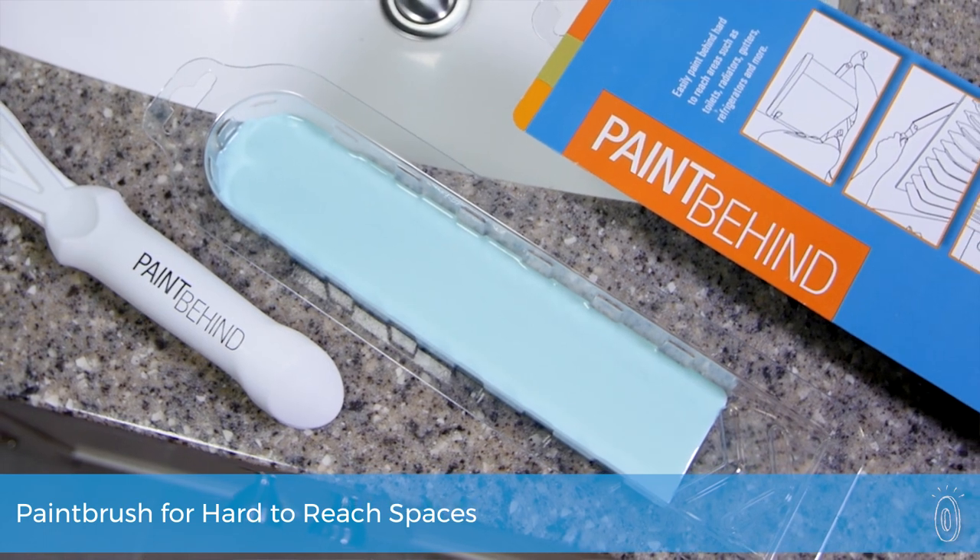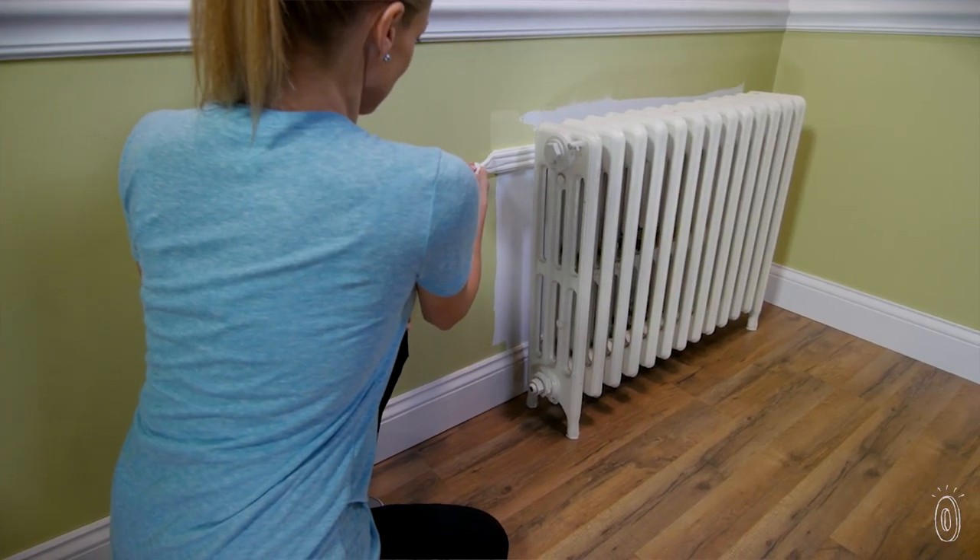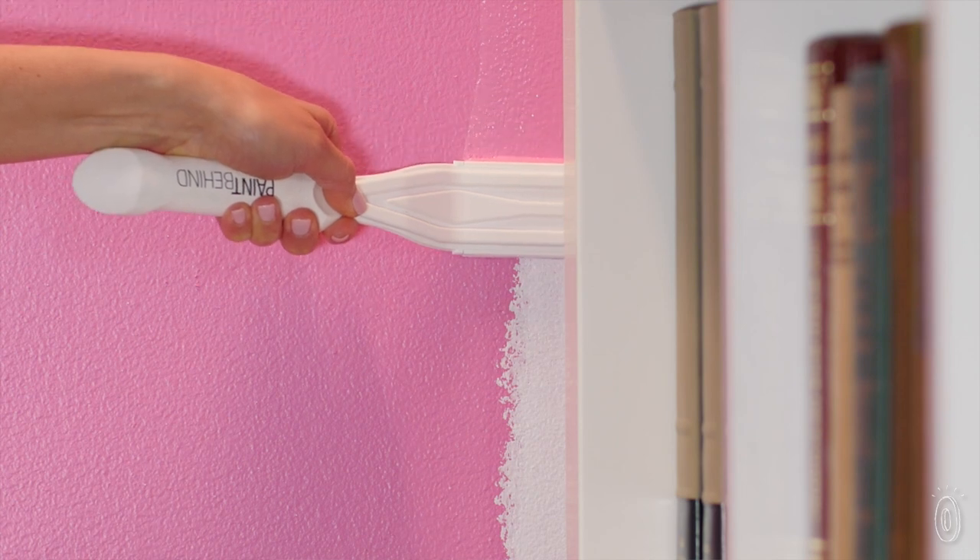Paint Behind makes quick work out of tight spots. The redesigned paintbrush targets those hard-to-reach but impossible-to-ignore areas that need to be painted, like behind the toilet or radiator, or around large appliances and furniture.